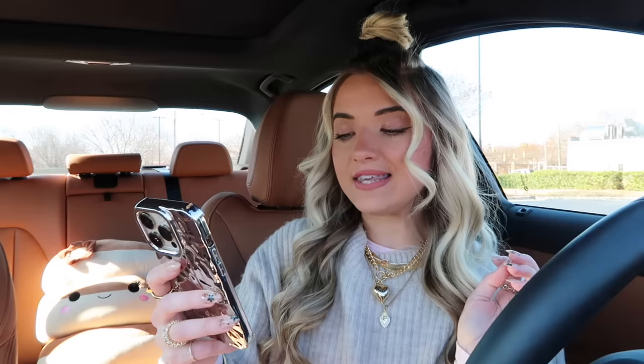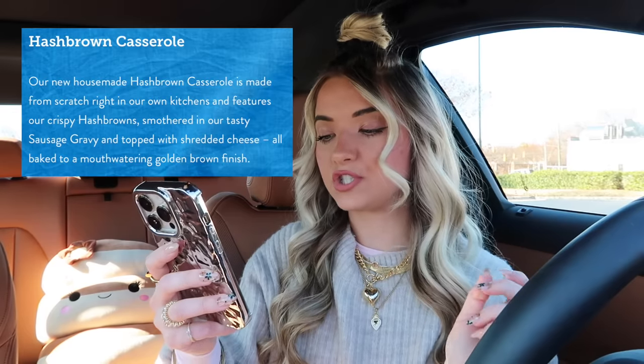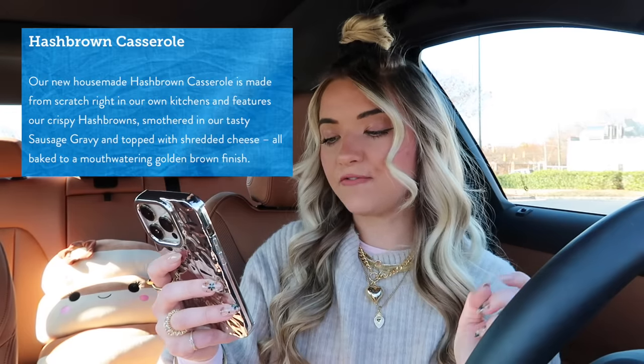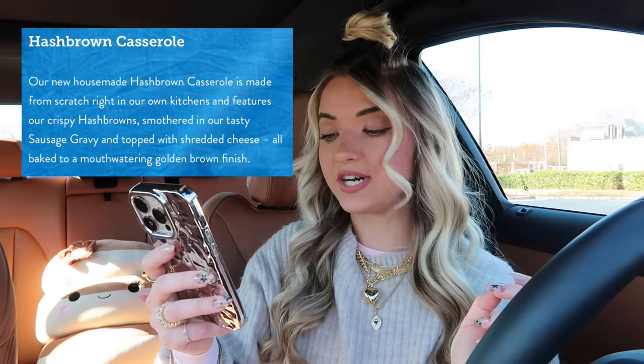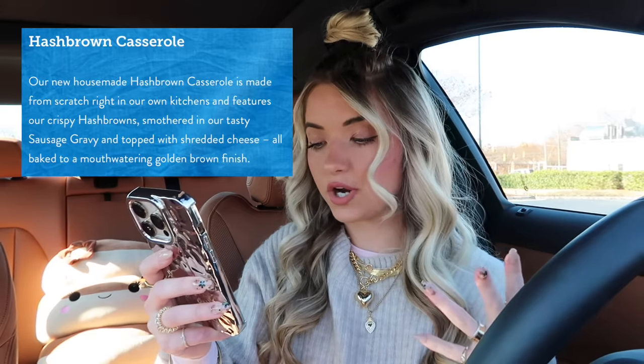We're also going to get their hash brown casserole, which to me also looks like a very gourmet breakfast fast food item. It says: our new homemade hash brown casserole is made from scratch right in our own kitchen and features our crispy hash browns smothered in our tasty sausage gravy and topped with shredded cheese, all baked to a mouth-watering golden brown finish. Oh my goodness, this looks amazing. I'm so excited!